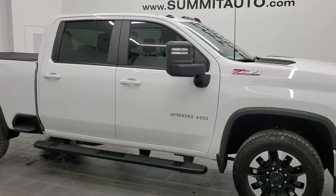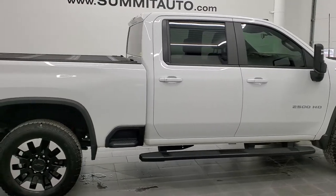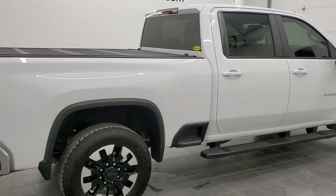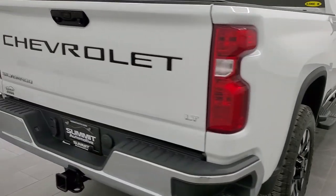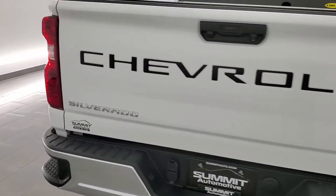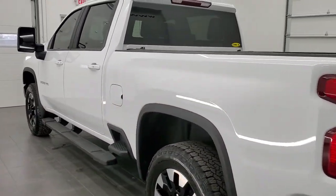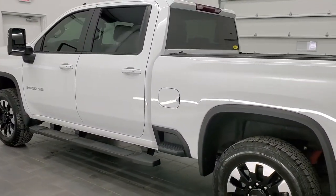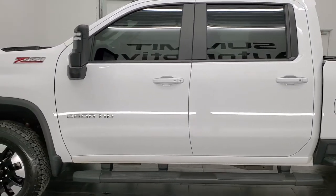Hey, this is Brett and this 2020 Chevy Silverado 2500 Crew Cab Short Box LT1 Z71 is stock number 12502ZA. We're here at Summit Automotive in Fond du Lac, Wisconsin, your new and used heavy duty truck headquarters. This 2020 Chevy Silverado 2500 has the 6.6 liter V8 gas engine.